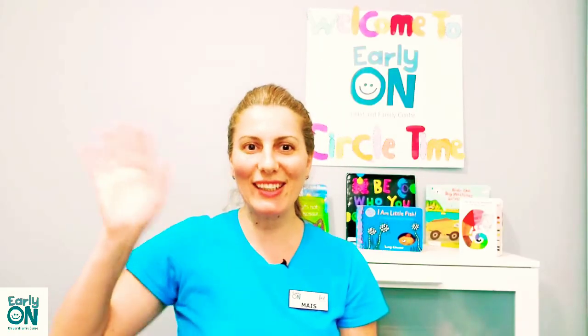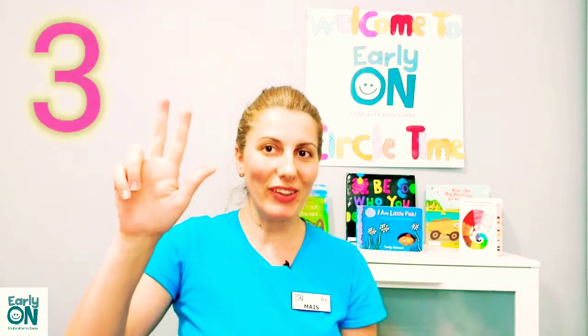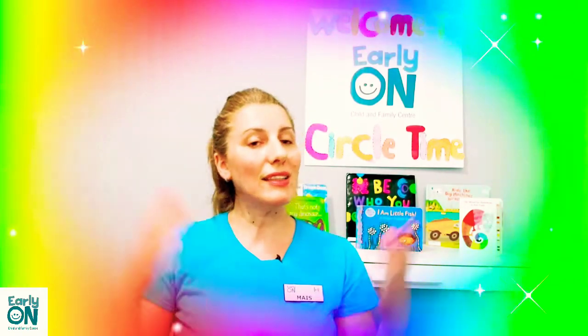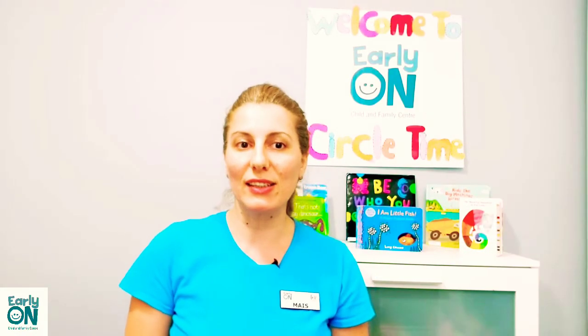Hello families and children, I hope you are all doing well. Thank you for joining us in episode number three of Play and Learn. My name is Mace, I am an early childhood educator. I work at Early On Lemones Community Services. Today we are going to read a book called 'What Makes a Rainbow' by Betty Schwartz, and we are also going to do two activities. We can see colors everywhere, so how about singing this song.